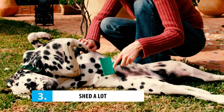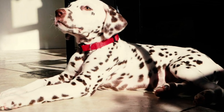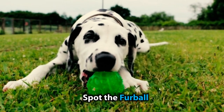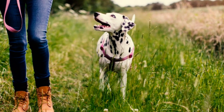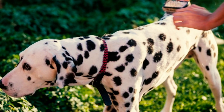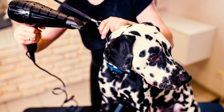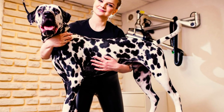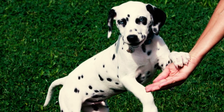Number 3: they shed a lot. Dalmatians might be all about keeping themselves clean, but they won't think twice about shedding all over your white carpets and fancy furniture. These pups shed throughout the year like it's their job, and nothing will prepare you for the fur explosion that happens twice a year during spring and fall. Invest in top-notch vacuums, lint rollers, and a good brush, and be prepared to brush and clean every day.